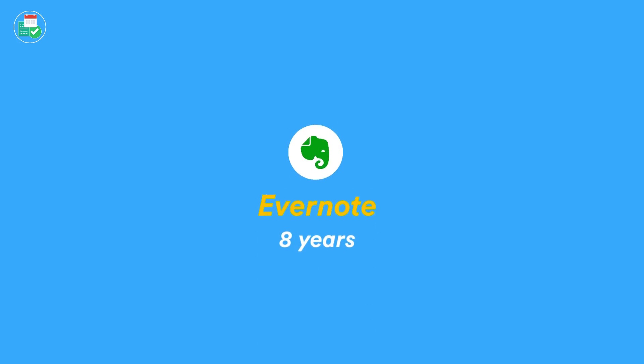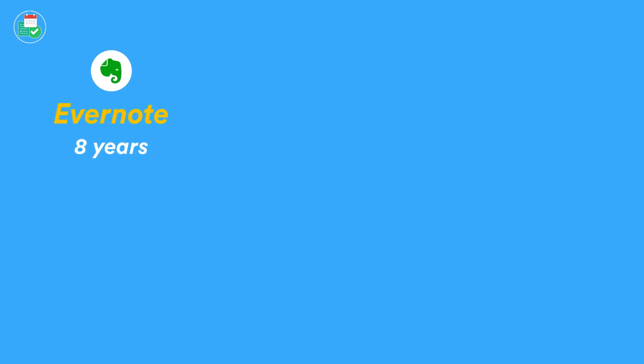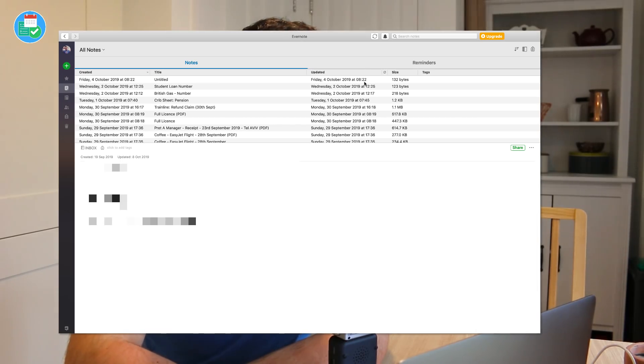I want to start with the longest application I've been with. I started using Evernote back in 2011 — I actually used it back in 2009 — but I decided to fully commit in 2011. I was very young then, probably 15 or 16 years old, and I started using it as a very basic note-taker.